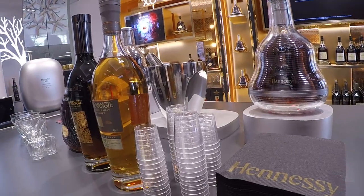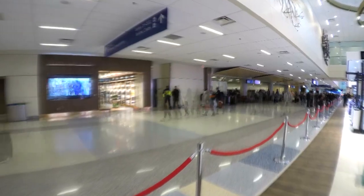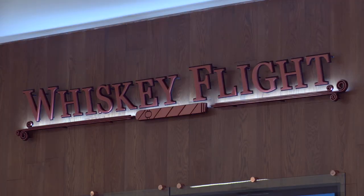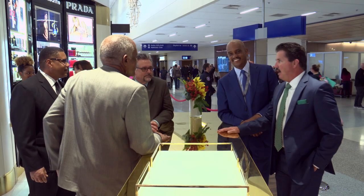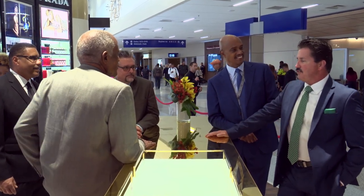The shopping opportunities extend beyond this space. The same group behind this project opened new upscale retail throughout the terminal, including Whiskey Flight. That's where we met Irving-based businessman Charles Bush. He started in Irving in 1999 with one store at DFW, and since then has grown through joint ventures to about 23 stores. His company's investment in this duty-free project is his company's largest.